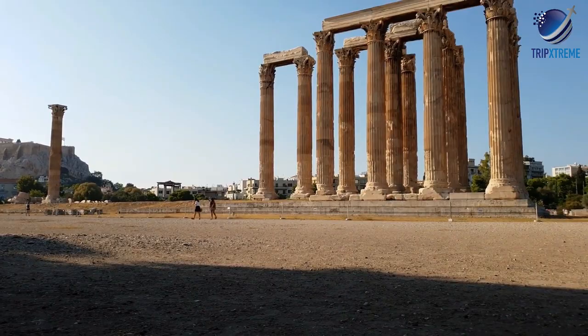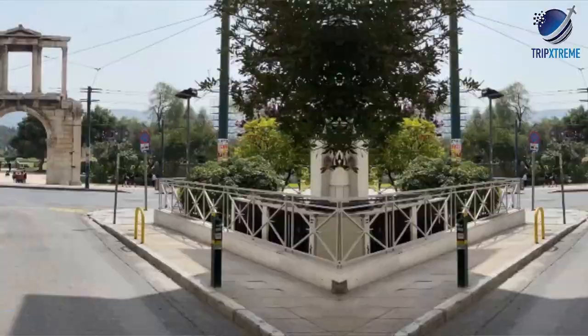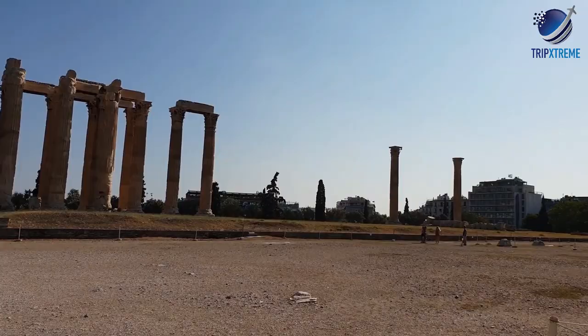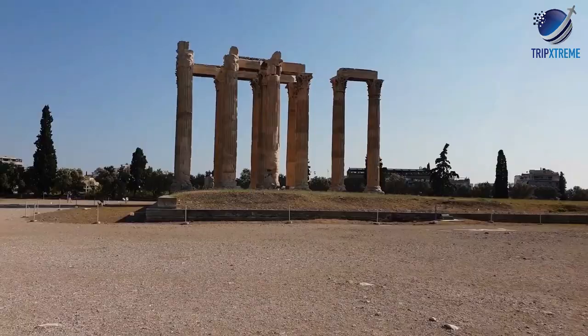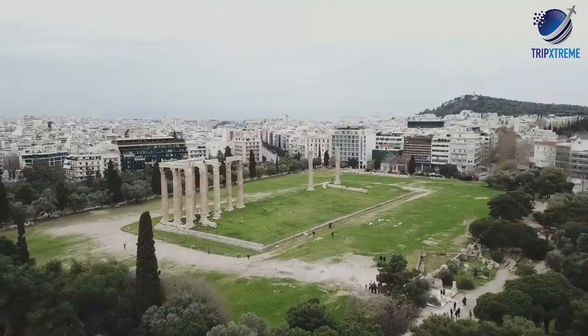The temple dates to the 6th century BC but was not completed until the 2nd century AD by the Emperor Hadrian. In front of the Olympaeon stands Hadrian's Arch at the end of Dionseu Arapegetu. More than a hundred enormous marble columns once supported the grandiose sanctuary. Only 15 columns remain standing and another surviving column lies on the ground, but the ruins' monumental presence gives a sense of the massive size of the original building — a befitting shrine to Zeus, the King of Gods.